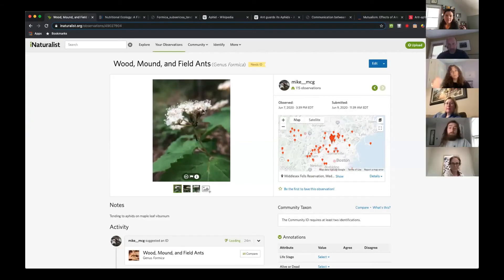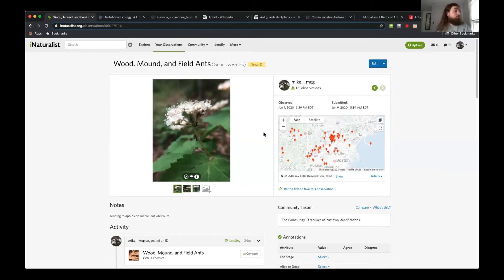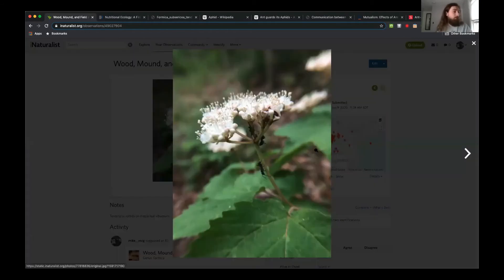I was out in the fells on Sunday and took this observation on a maple leaf viburnum. You can see some ants here, and something else you might be able to see if you look a little more closely up towards the top near the flower stalk, because there are some other organisms up there — you'd probably recognize those as aphids. So today I'm going to talk about ant-aphid mutualism.